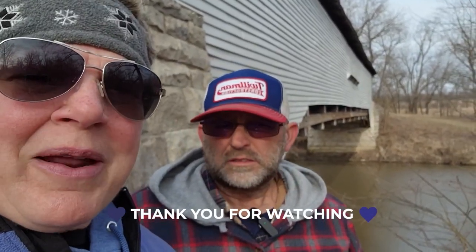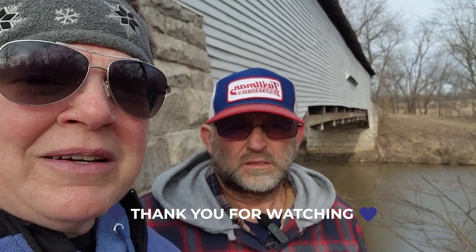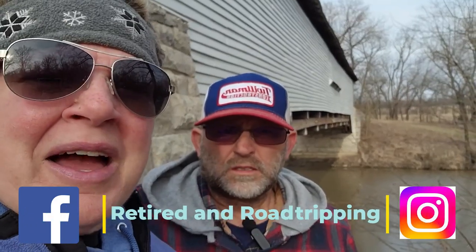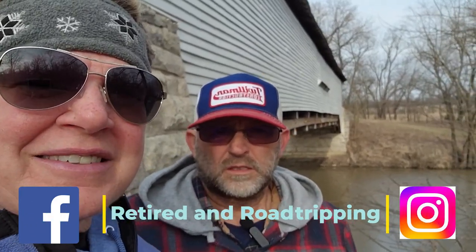We appreciate everybody watching. Make sure to hit that subscribe button and notification bell. America's beautiful — get out and see it. Like and subscribe if you want to. We'll see you on the road.